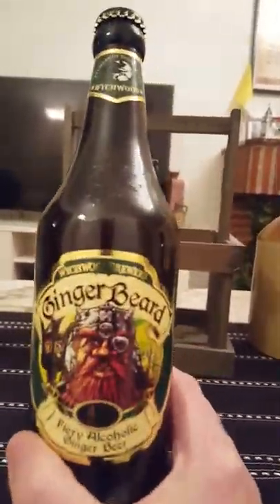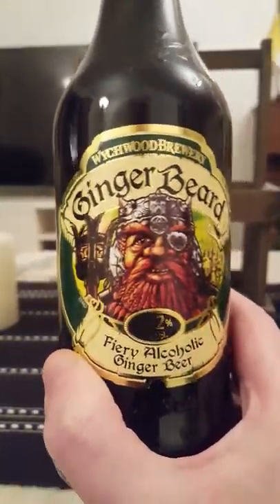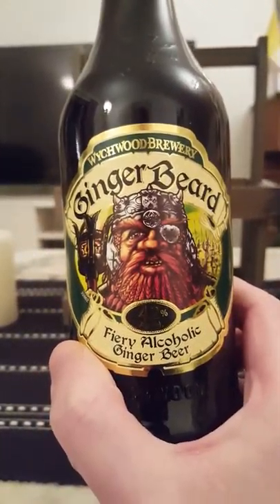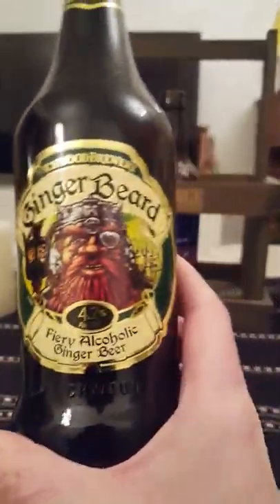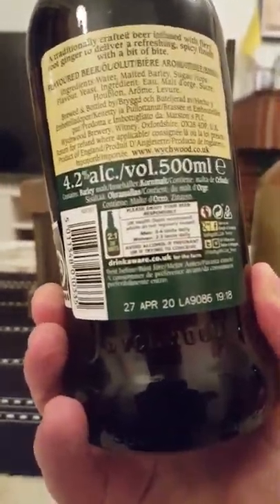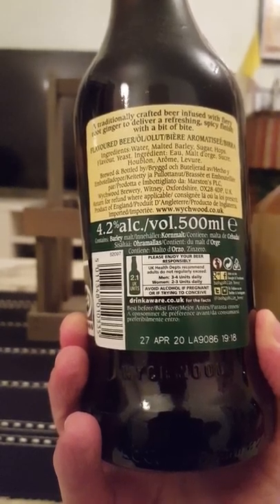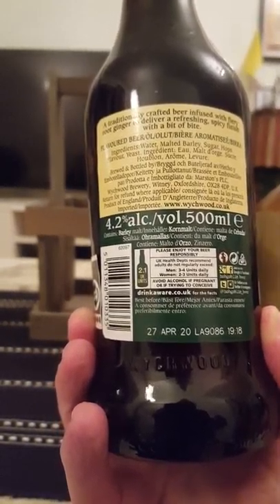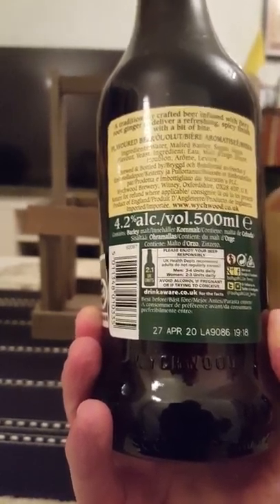Going to the Witchwood Brewery out of the UK, Oxfordshire. Got their Ginger Beard, fiery alcoholic ginger beer on the table today. A 500ml bottle weighing in at 4.2% ABV — a traditionally crafted beer infused with fiery root ginger to deliver a refreshing spicy finish with a bit of bite.